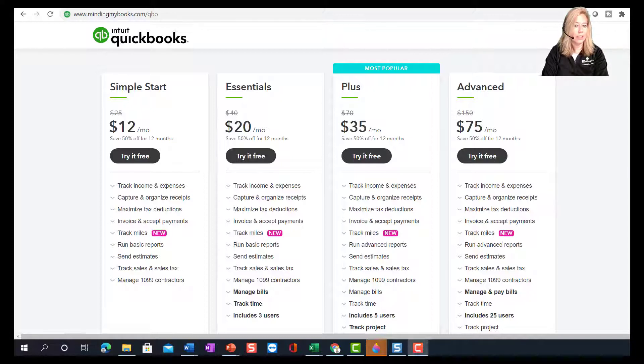Essentials is a good solution for a company who needs more than one user to access the software. Along with the Simple Start features, you can pay and track vendors, contractors, and bills. You can track time for employees and clients for billing. Essentials includes up to three users.